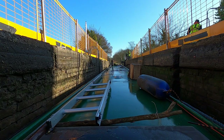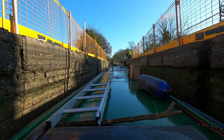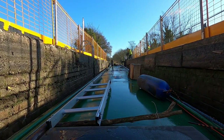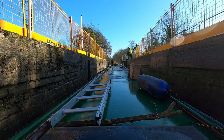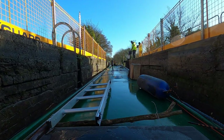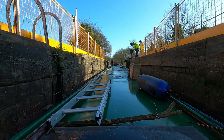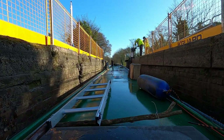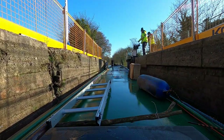Unbelievable — not held up at Minworth anymore. I'm through Minworth locks; as I went through the middle lock I could see the bottom lock is all good to go, so yes, a very lucky escape. Thank you very much guys, really appreciate your help — here's a drink for you too. It's guys like you that keep the waterways moving. Onwards now to the bottom lock.